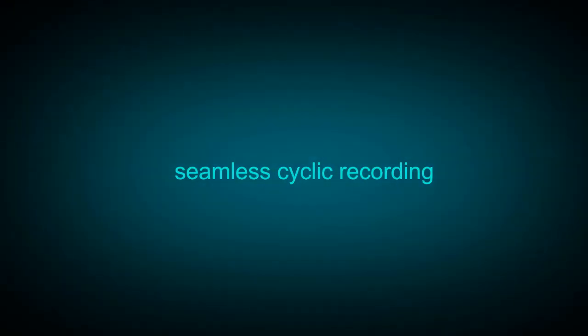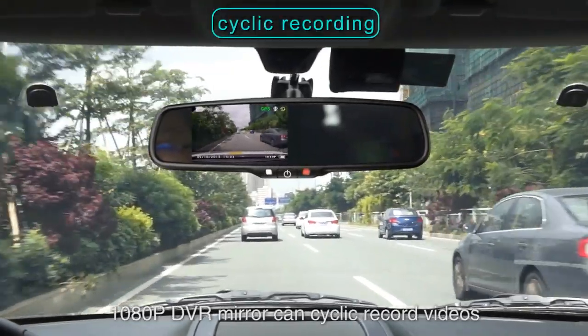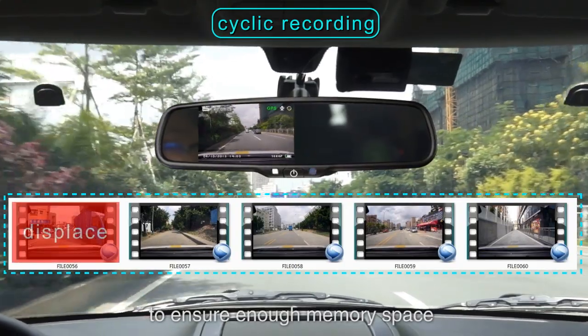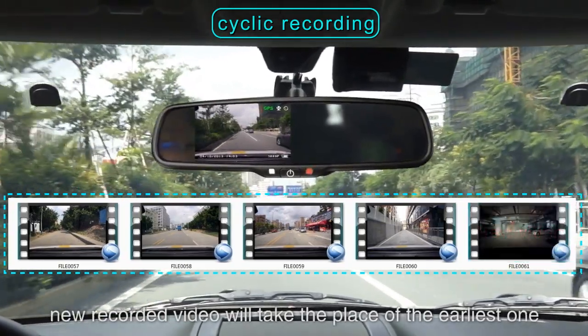Cyclic recording: the 1080 pixel DVR mirror can cyclically record videos to ensure enough memory space. New recorded video will take the place of the earliest one.